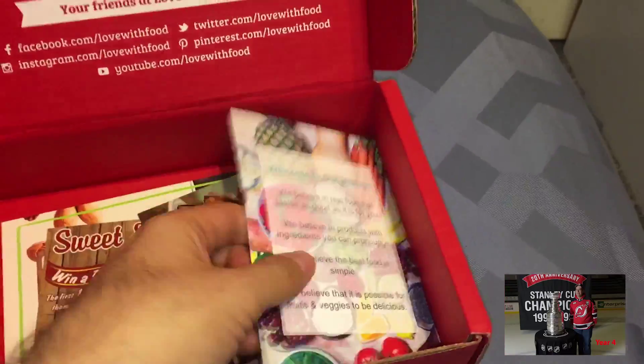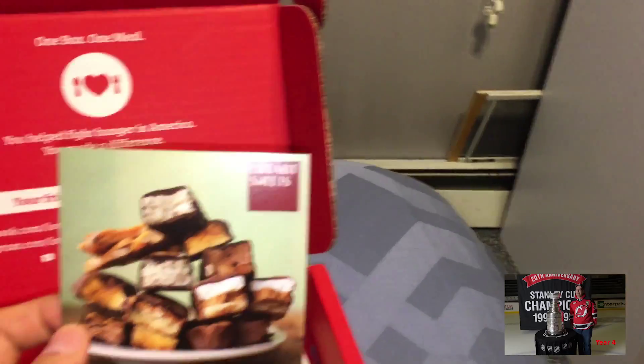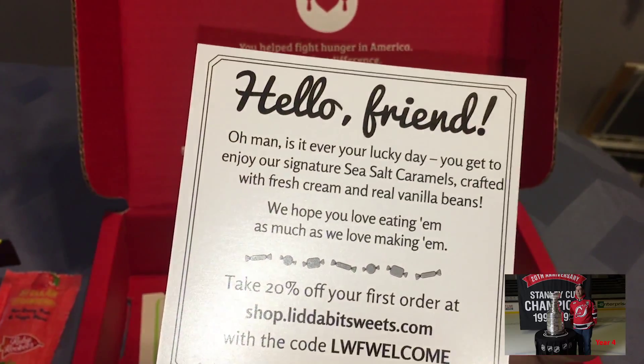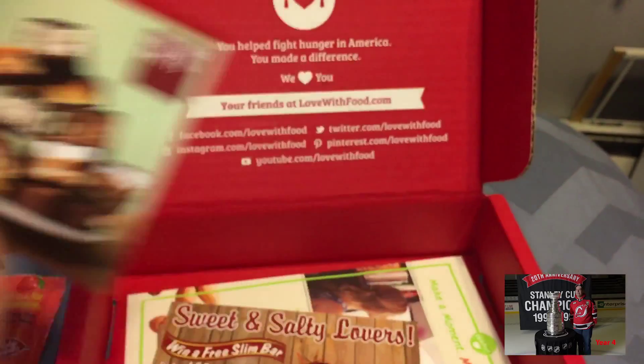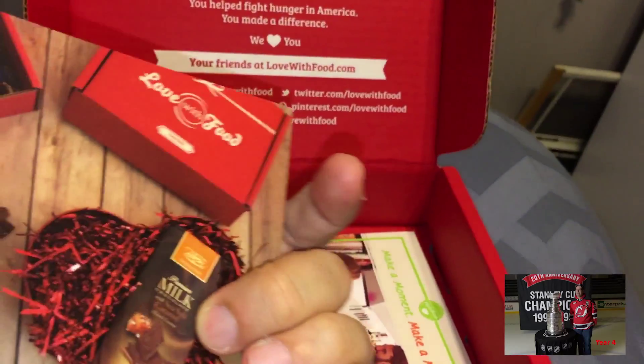And then in here, just some coupons and a little bit of sweets. You can see these are the sea salt caramels. So these are the caramels — they look good, but they're not really sealed, so I'm not really comfortable eating them. Salty Lovers.